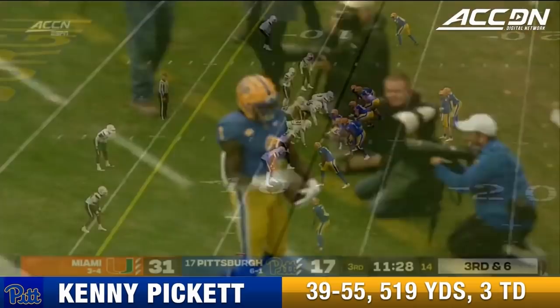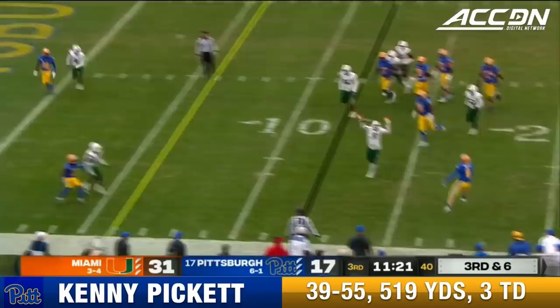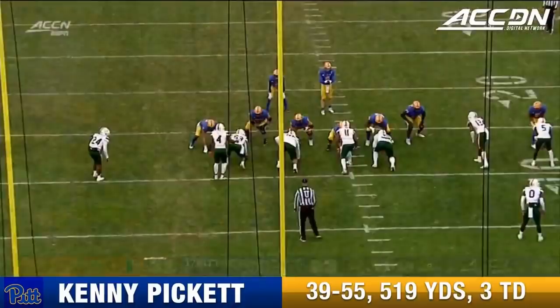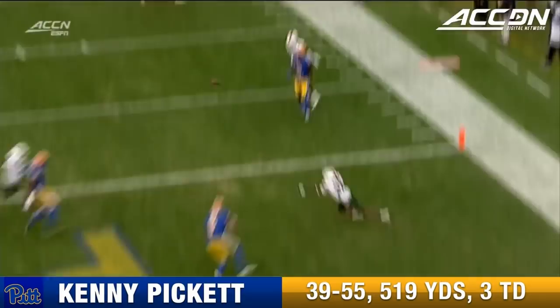Pickett, and the pressure forces the throw out. Now he wants to throw to the end zone — touchdown. Jared Wayne. Started with the Jalen Barton pomp return, and then look at that rollout — that looks like Tony Romo rolling out, and then finding Jared Wayne in the back of the end zone.